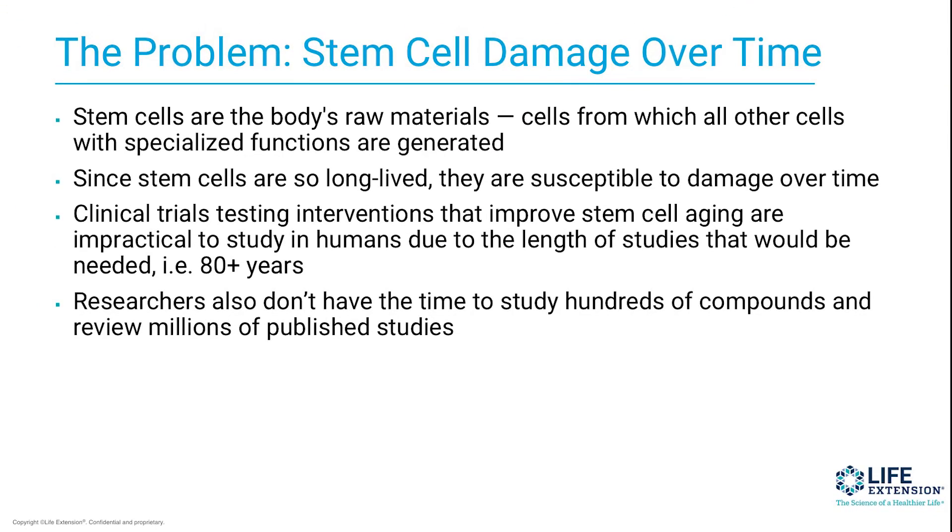So here's the problem. Stem cells become damaged over time. Stem cells are the body's raw materials — the cells that can turn into other cells, like liver, heart, etc. And because of that, stem cells are long-lived. And because they're long-lived, they are susceptible to damage over time.